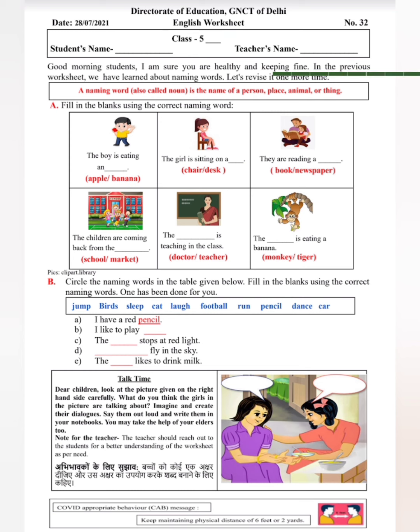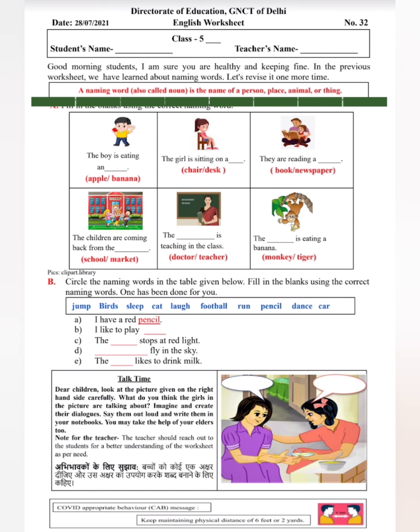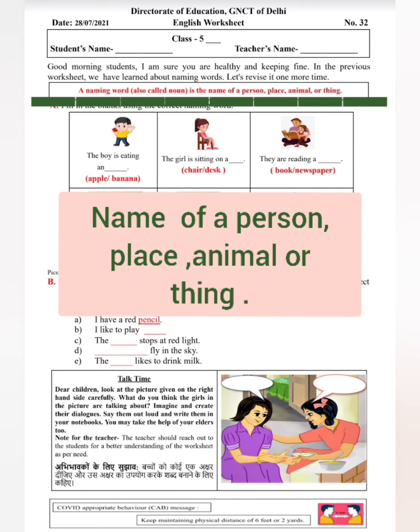In the previous worksheet, we have learned about naming words. Let's revise it one more time. A naming word, also called noun, is the name of a person, place, animal or thing. So, naming word — we call it a noun.